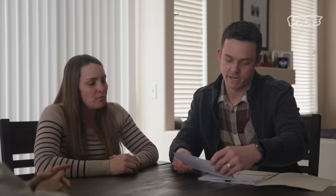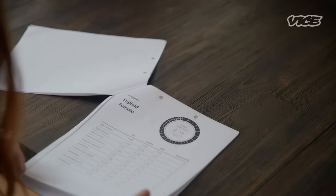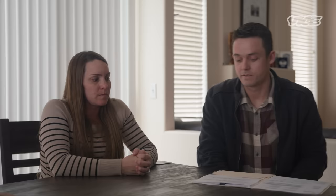These are the results that they give you, and it just says the likelihood of type 1 diabetes, type 2, and then it goes down the list — testicular cancer, prostate cancer, a couple types of melanoma, hypertension, and schizophrenia among other things. That's a lot of potential diseases. Did you end up choosing the embryo with the lowest risk for type 1 diabetes? We did, yeah.